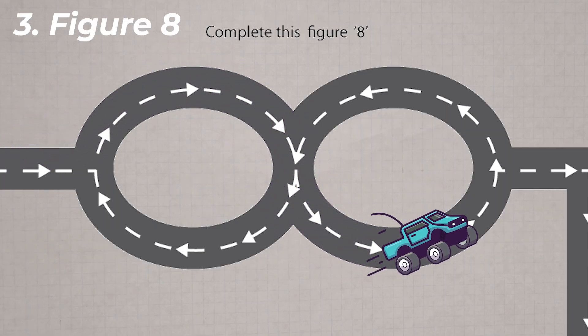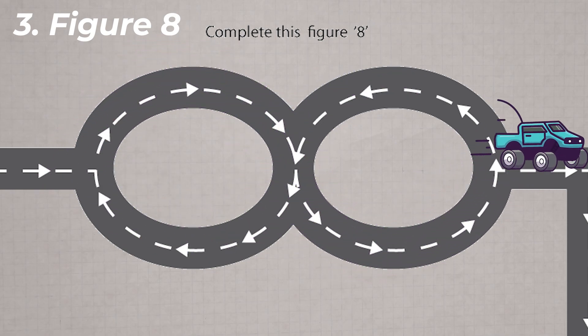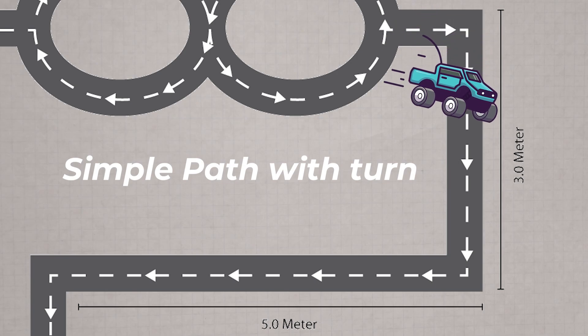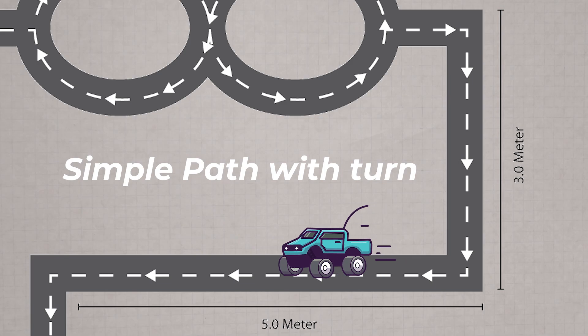You need to complete a figure eight on the ground or a flat surface with your car. After exiting the figure eight, there will be a simple path of three meters straight, followed by a five-meter path with a 90-degree right-hand turn.